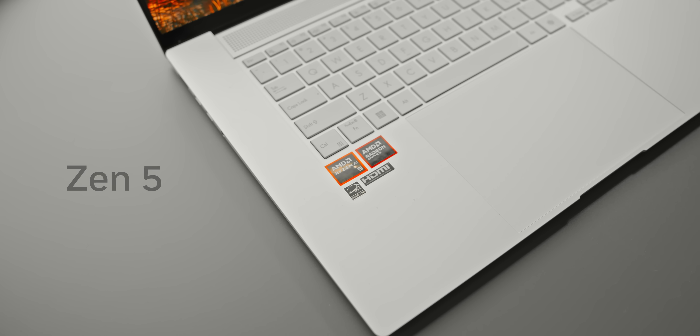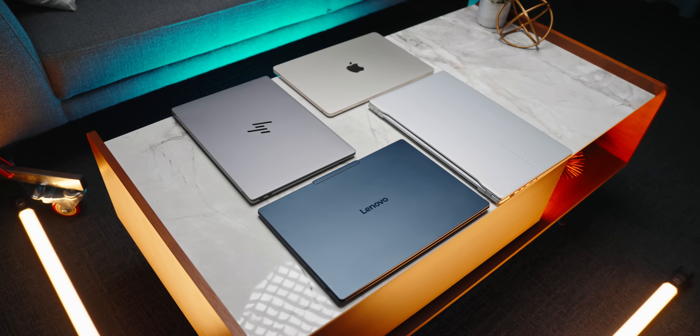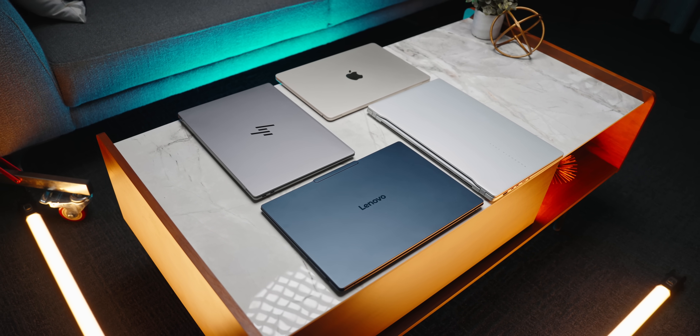Instead of yet another refresh or rebrand, AMD is finally launching a brand new series of laptop CPUs. They're headlined by the new Zen 5 architecture, and it's meant to go head-to-head against the best from Intel, Apple, and even Qualcomm in the thin-and-light market.